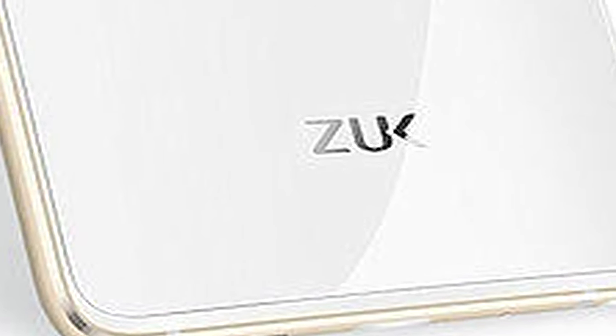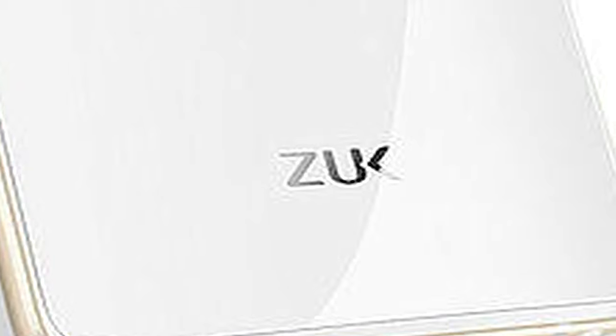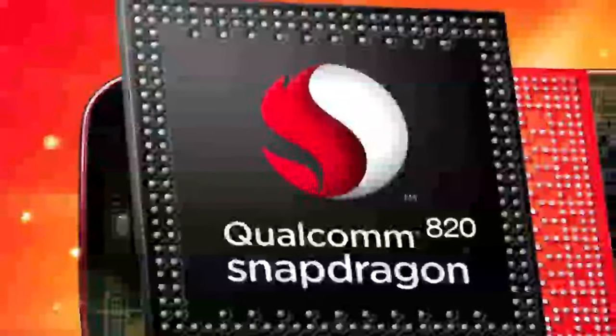The ZUK Z2 Pro runs Android 6.0 Marshmallow out of the box with ZUI 2.0 skin on top. It features a 5.2-inch Full HD Super AMOLED 2.5D curved glass display and is powered by the flagship quad-core Qualcomm Snapdragon 820 processor clocked at 2.15GHz, with an Adreno 530 GPU.